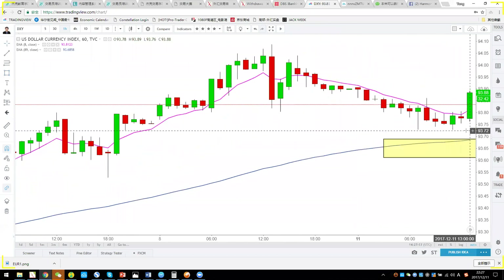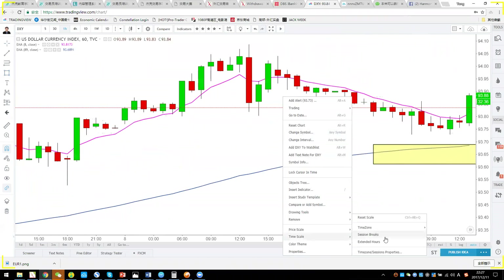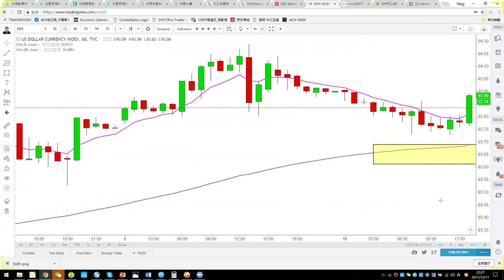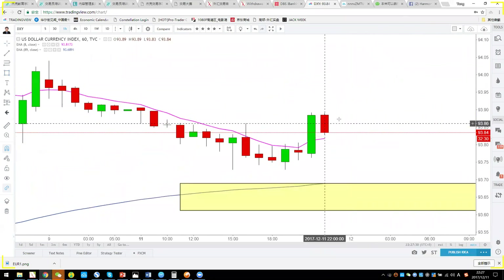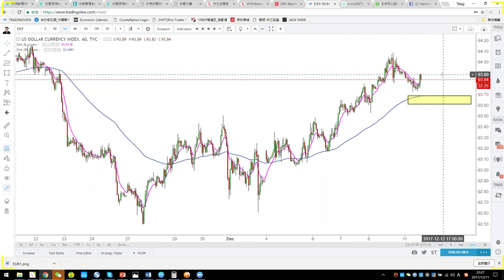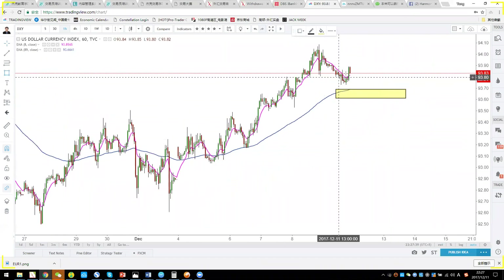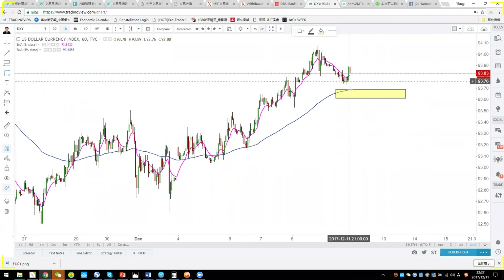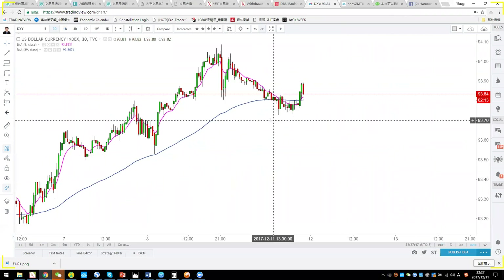There was a very big rally just one hour ago and now it's pulling back, but it's still above the two moving averages, so it's still uptrend. In an uptrend, what you want to do is when the price touches the 89 EMA, you want to be a buyer.